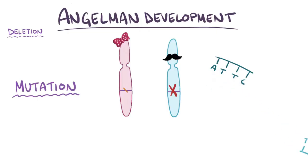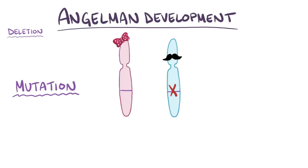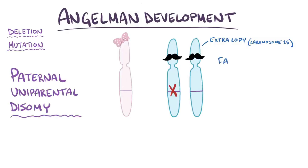A second way is a mutation within the maternal copy of UBE3A, which makes the protein ineffective. A third way to get Angelman syndrome is when the entire maternal chromosome 15 is absent, and instead there's an extra copy of the paternal chromosome 15. This scenario is called paternal uniparental disomy, which means that one parent, the father, contributed two of the same chromosome while the mother contributed none.